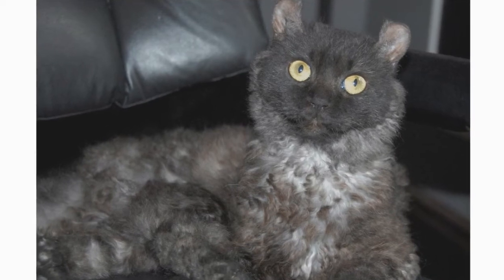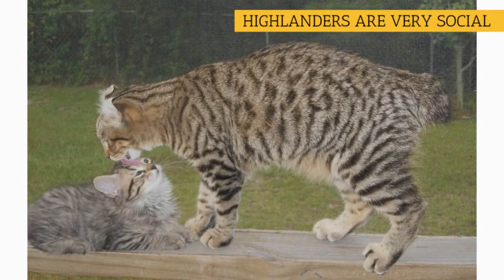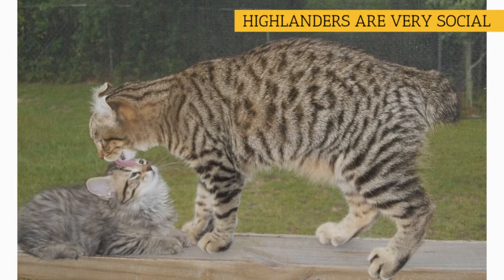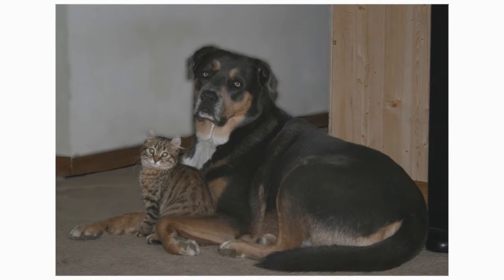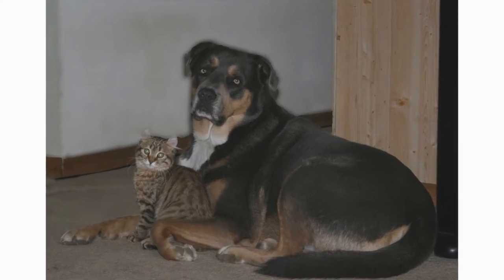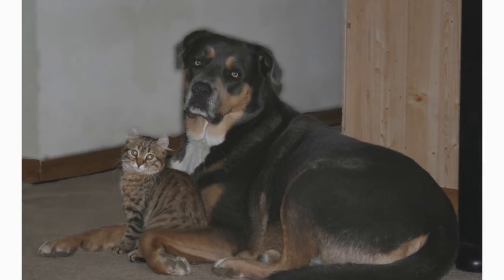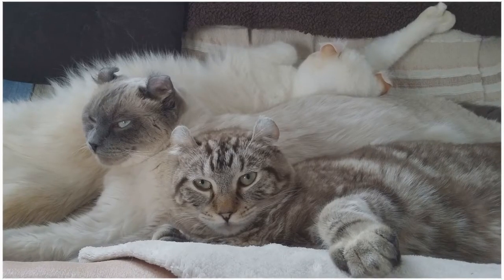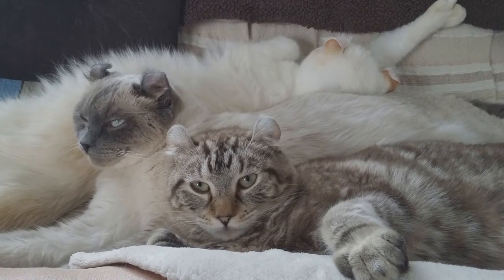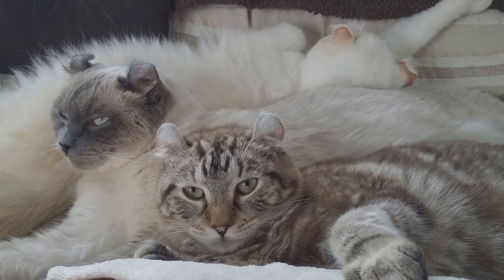They are very easy to train to play fetch, walk on leashes, and even sit. They have a dog-like personality. Most Highlanders are very social — they love to be the house clown, and some even love water. They are also a very kid-friendly breed; if you can't find your Highlander, the first place to look is with the children. As for other pets like dogs, reptiles, and birds, they have been known to get along with them very well. Just like any other cat, they do love to sleep in the middle of the bed and get chin rubs and scratches. Overall, this is a very family-oriented type of cat, and you'll enjoy its companionship for years to come.